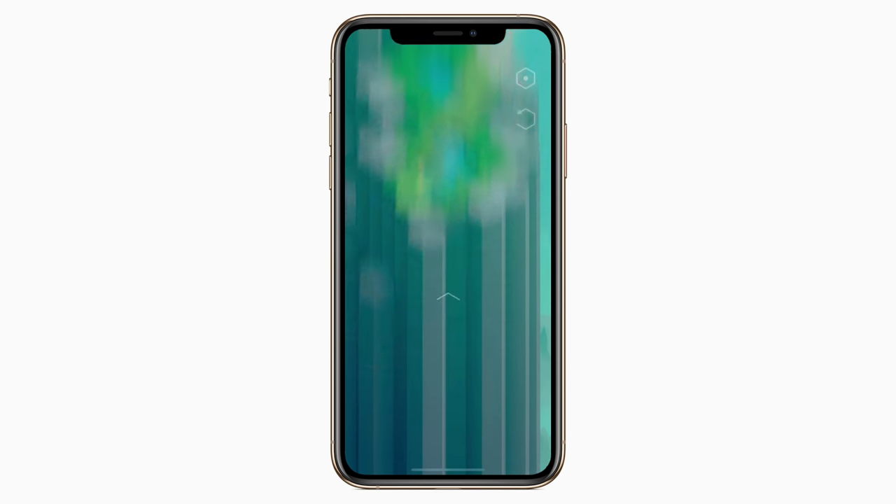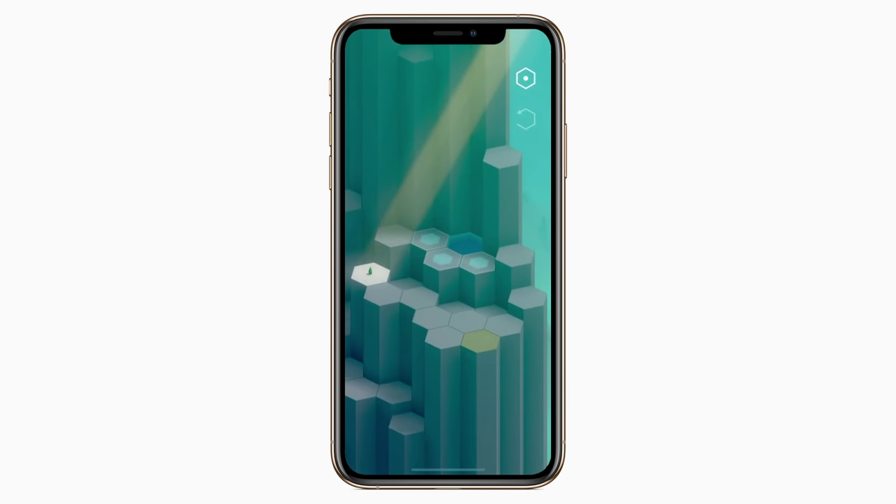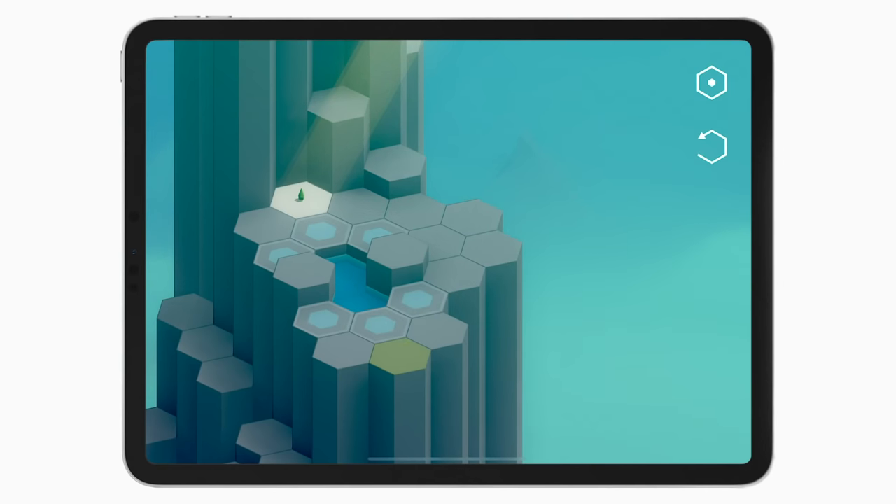When you first start playing, it can be a little confusing to understand what's going on, but if you just keep going, the next few levels it will start to make more sense. That is until later chapters, where it obviously becomes more challenging, making you use your wits. The game has nice 3D graphics, clever level designs, soft background music, and 60 levels are on offer.